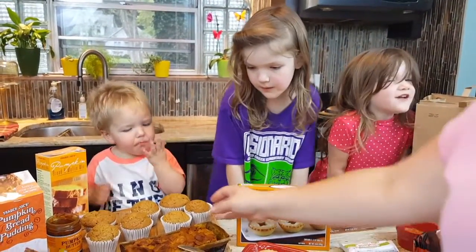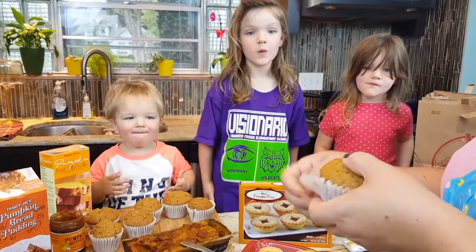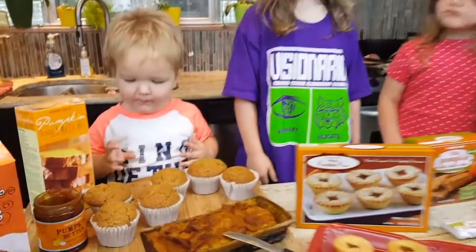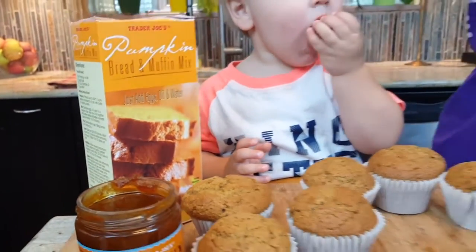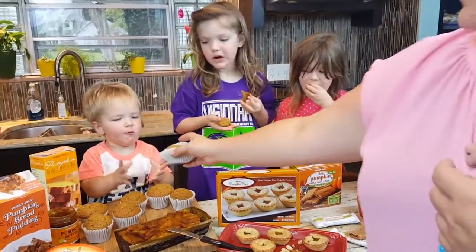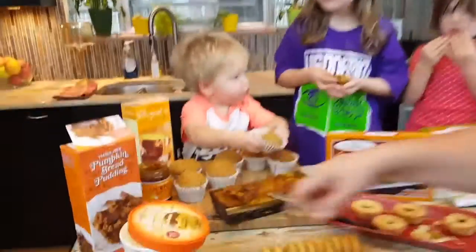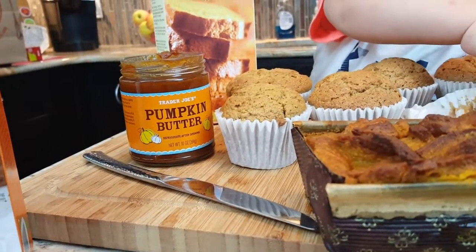This is the pumpkin bread and muffin mix — we just added eggs, oil, and water, popped them in the muffin tin, and here they are. They're nice and warm and smell so amazing. Pumpkin muffin! And it would be very good with the pumpkin butter we also picked up, which we'll be trying out later.